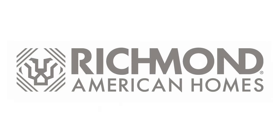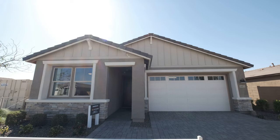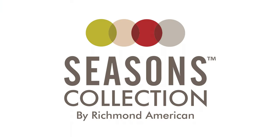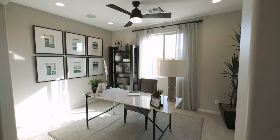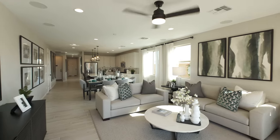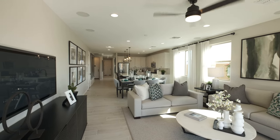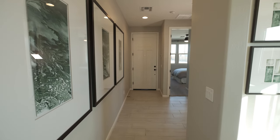Richmond American Homes is excited to introduce the Emerald, an inspired floor plan that's part of our sought-after Seasons collection. Distinguished by versatile layouts, abundant design and structural options, and attractive pricing, our Seasons homes also include lofty nine-foot ceilings and designer details throughout.